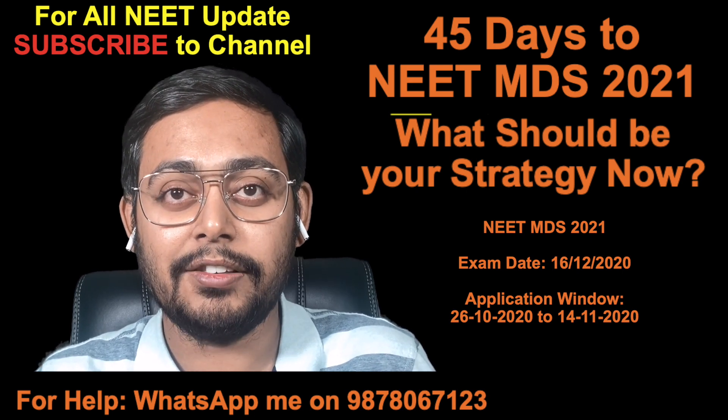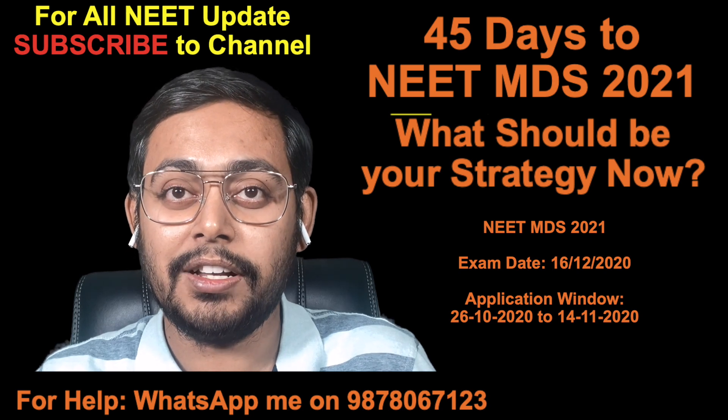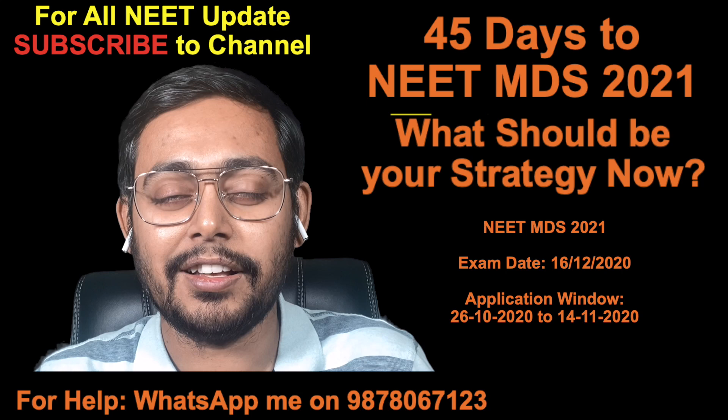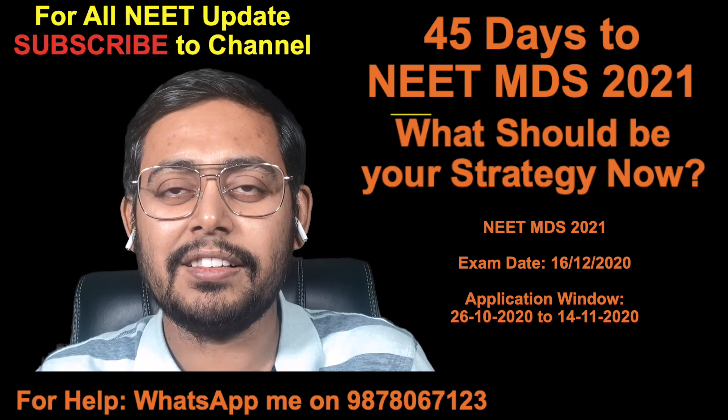Community dentistry is a high-scoring subject and you have to be well-versed in it. So focus on your clinical subjects and a few non-clinical subjects as well, but don't go into the basic sciences.